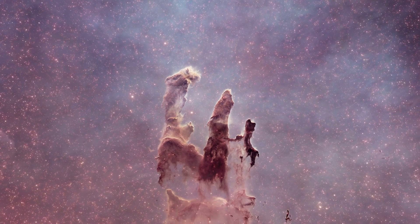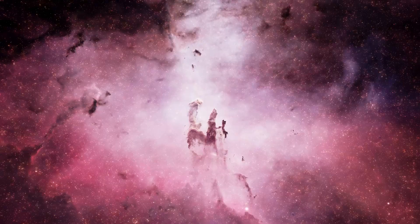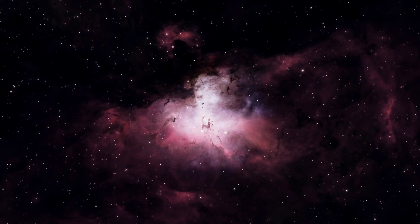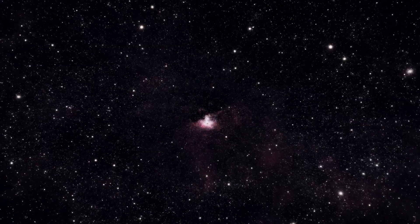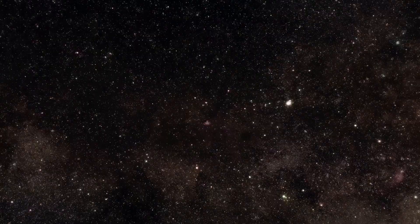These are the Pillars of Creation — massive clouds of gas and dust. This cloud of dust is a star factory in our own galaxy, the Milky Way. It's in awe-inspiring places like this where nature churns out billions and billions of stars. And around many of those stars, planets — perhaps as many as 100 billion. And on those planets, possibilities.